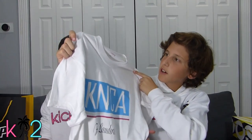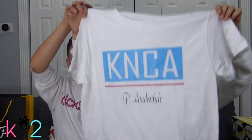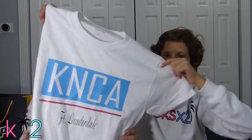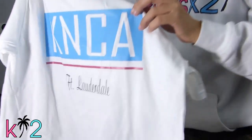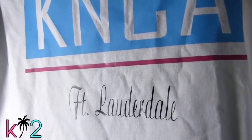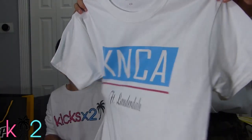I also picked up this Kanorka clothing t-shirt. Shout out to Kanorka if you guys are watching this — it says KNCA and then at the bottom it says Fort Lauderdale. Freaky dope t-shirt — if you guys want to check them out, I think they have a website or something.